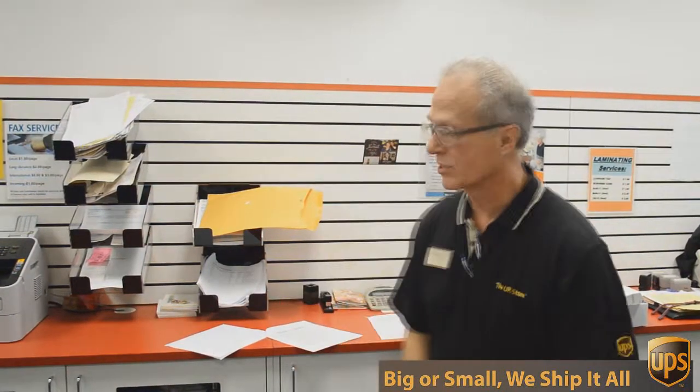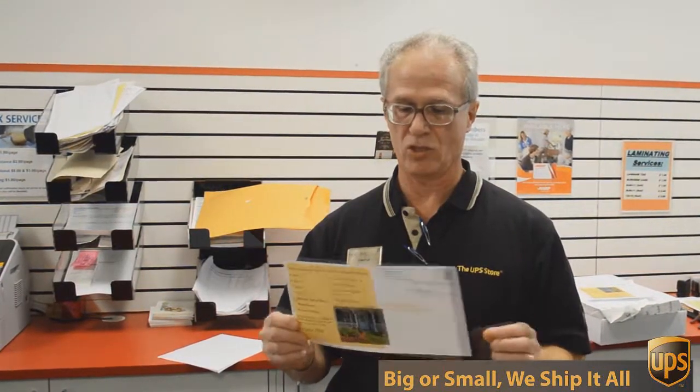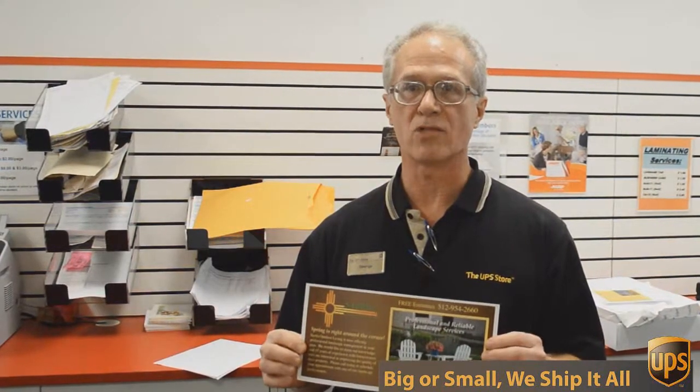One of those things is copying and printing. We do black and white and color copies and printing. An example of that would be this flyer here that we're doing today. This is a double-sided 6 by 12 inch flyer, full color, and we're going to send out 717 of these to Austin addresses, printed double-sided color, all for 49 cents each. Can't beat that.